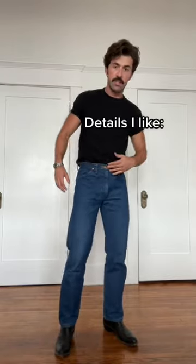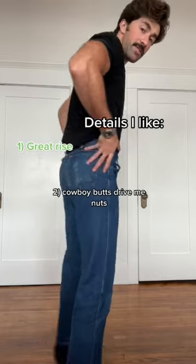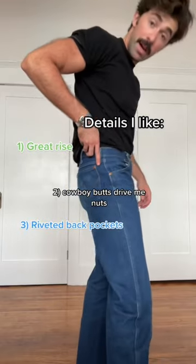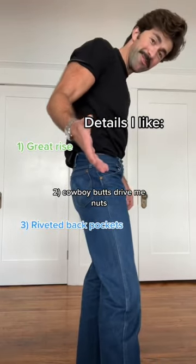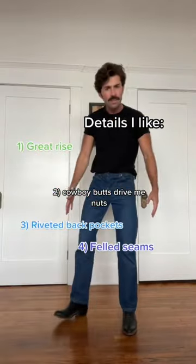They've got a great rise, front and back. Designed for cowboys to ride, so the pockets are high on the ass, which I think is ultimately more flattering. There are rivets on the top corners of the back pockets, which most modern jeans brands don't have. The felled seam is extra strong and it's kind of a nice detail. There's a slight belt loop too.